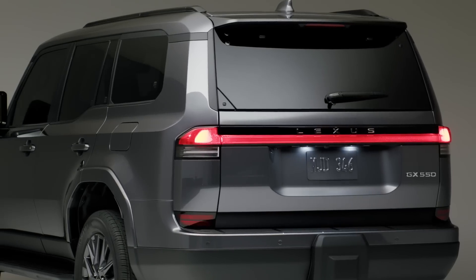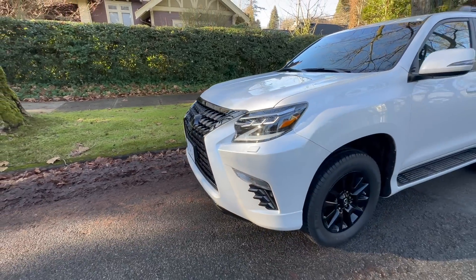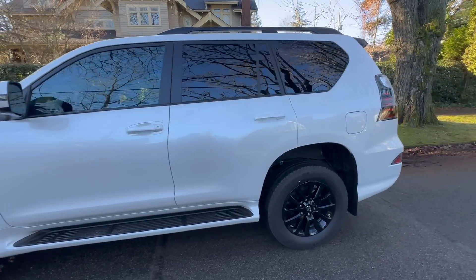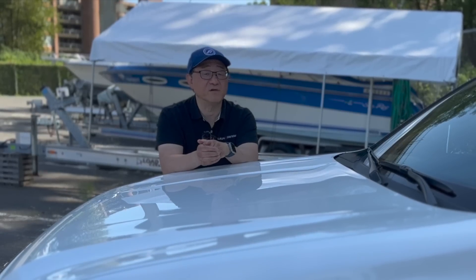The new GX really just pops out in front of you. The current GX was always a good-looking vehicle, but it definitely looks outdated compared to the new GX. Most of all, I think the engineering behind the new GX is the most impressive of all. That's my first point why the 2024 is better than the 2023.